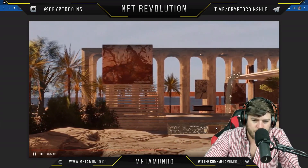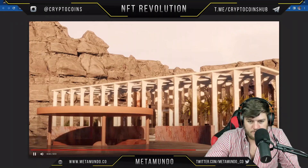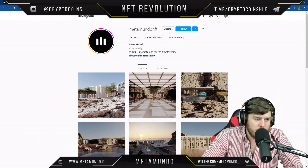The water effects are gorgeous. You kind of get the gist of it — I don't want to spend the entire video on that, but the Meta Estates Villa is very cool.